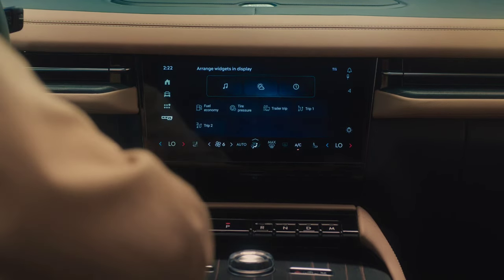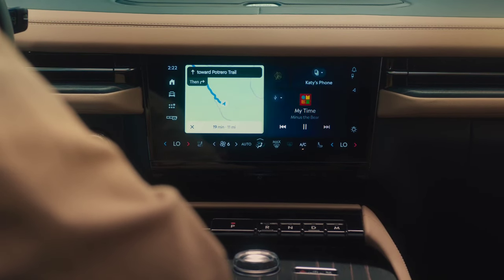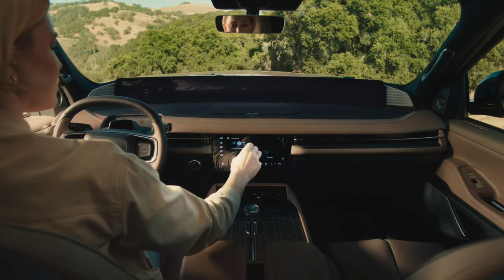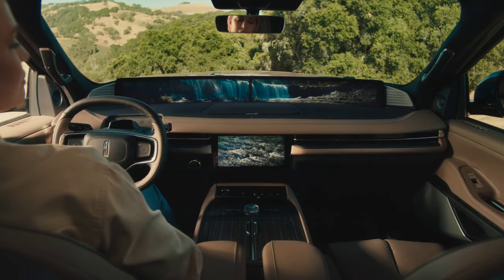If you're curious about the number of USB ports inside this monster, it's 14. The features continue even outside the Navigator. An available cargo tailgate manager feature adds multiple shelves to store your goodies, a bench seat, and even a table.